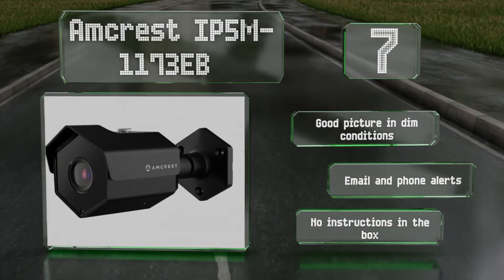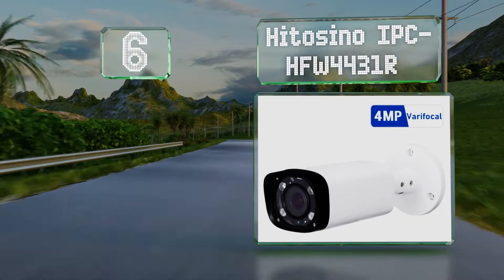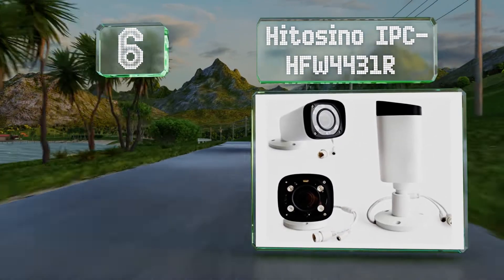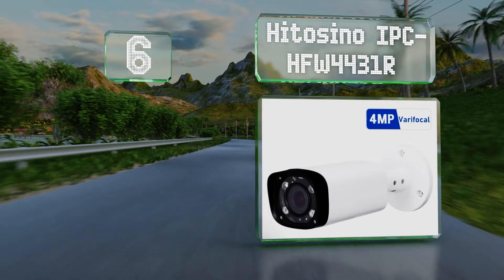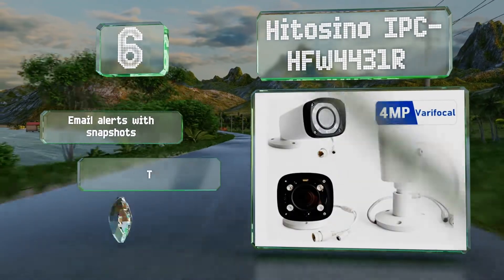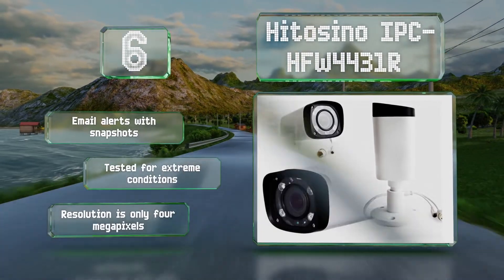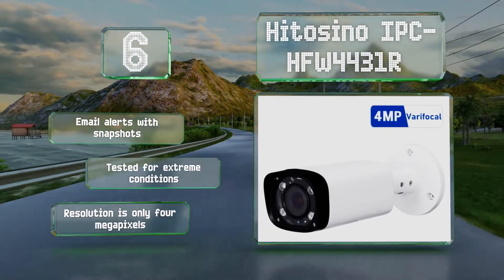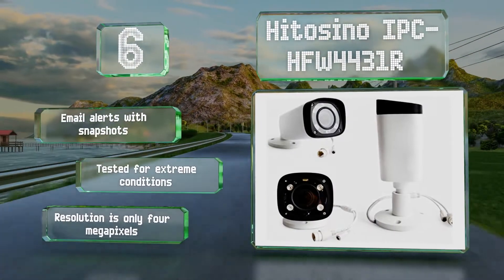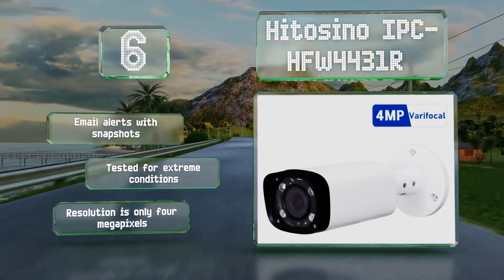Moving up our list to number 6, the Hito Sino IPC-HFW4431R is compatible with most third-party security software and features digital noise reduction to improve its clarity in low-light conditions. It includes an optical zoom lens that can be adjusted to capture a wide field of view. It provides email alerts with snapshots and has been tested for extreme conditions. However, its resolution is only 4 megapixels.